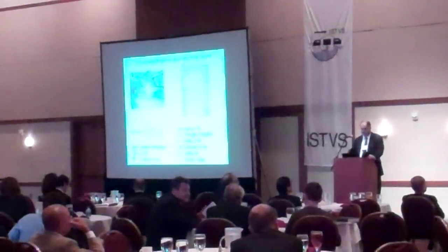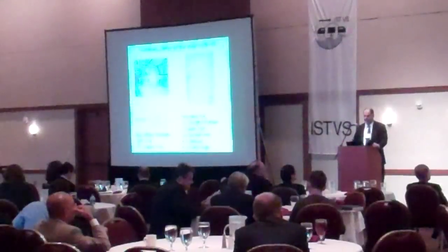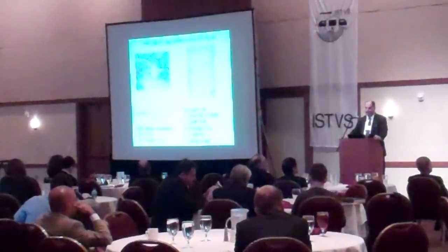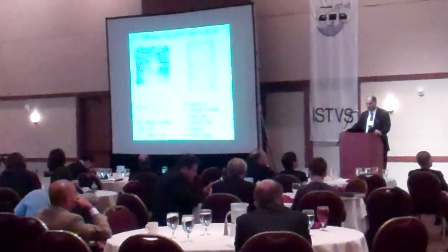I should mention that these are workshop issues that came out of the 1961 conference. One of them had to do with the performance of rigid cylindrical wheels.